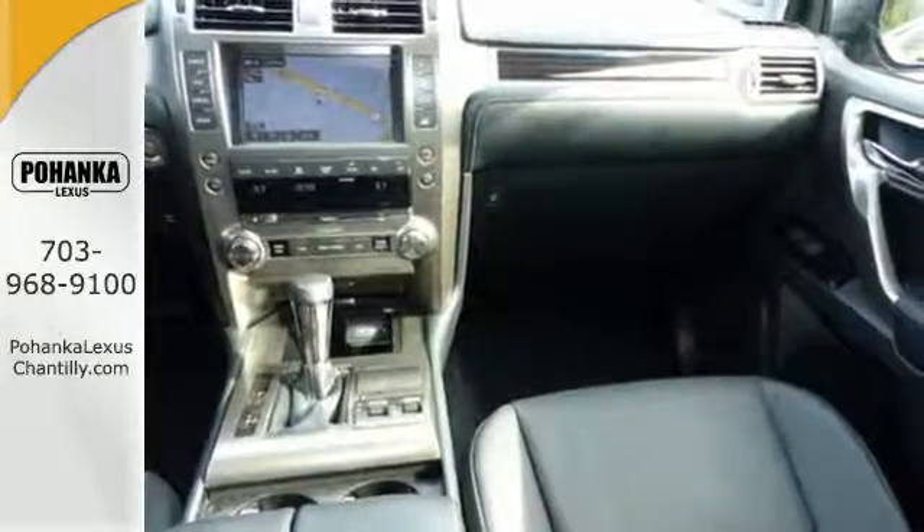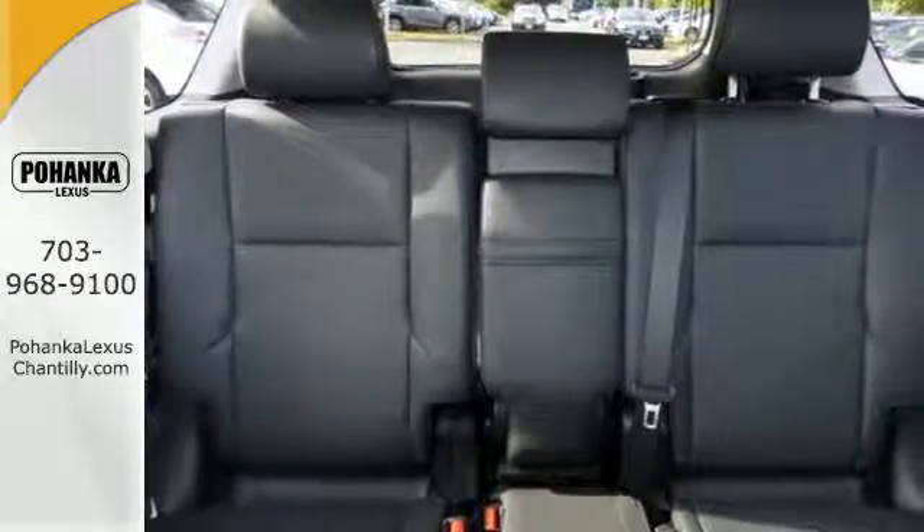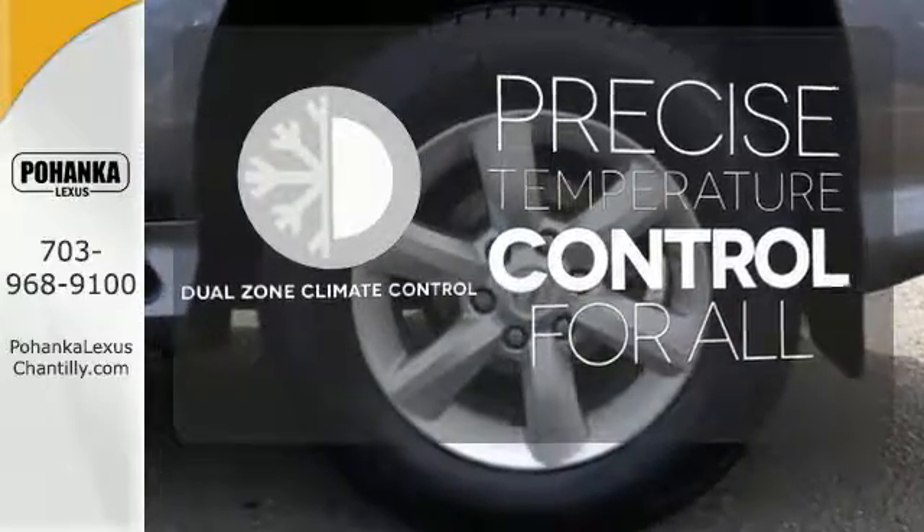While the Lexus memory system, premium sound, smart access with push-button start, and an illuminated entry system also impress. No one will complain about the temperature with the dual-zone climate control.